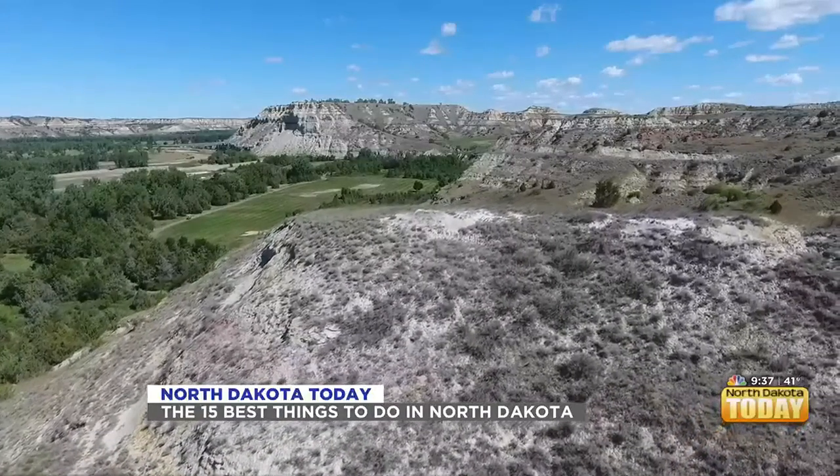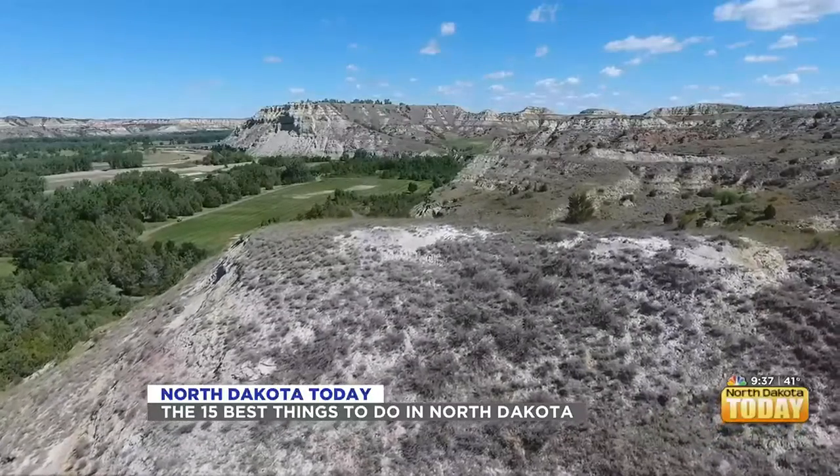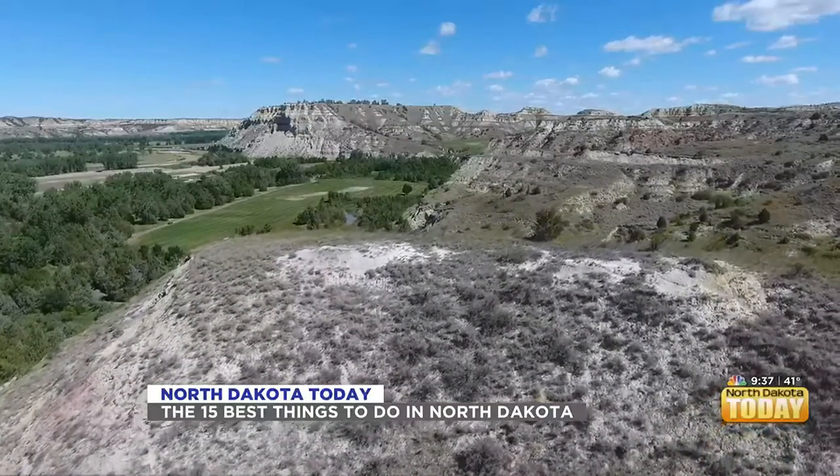Bonanzaville — have you guys been? It's in West Fargo. A lot of people have told me about it and said they have a lot of fun. I personally have never been there, but the first thing I think of when I hear that name is Bonanza, the TV show. It's kind of the same theory — it's like an old West town, by the fairgrounds. It has a saloon and everything. There are a lot of special events, and I've been to weddings there. They also do a paranormal hunt every October because it's a really old building. Maybe we need to do that for Halloween and bring it back here.